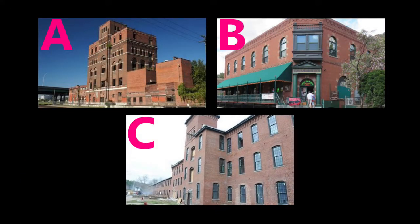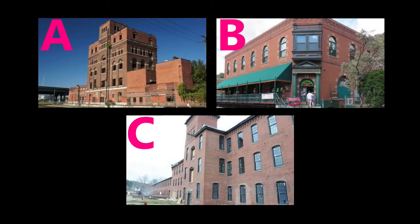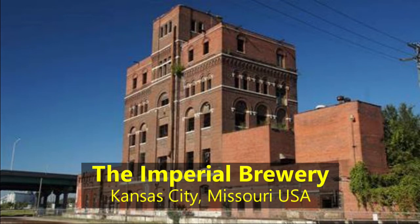Option B may have fooled you as well, and rightfully so — although it says 'brewery' right on the entrance. This building in Bisbee, Arizona has never housed a brewery. The structure was once an early 20th-century stock exchange, located at the foot of Bisbee's historic Brewery Gulch. Now it's a popular bar called Stock Exchange Bar. If you guessed A, great job — this building was the Imperial Brewery in Kansas City, Missouri, USA.